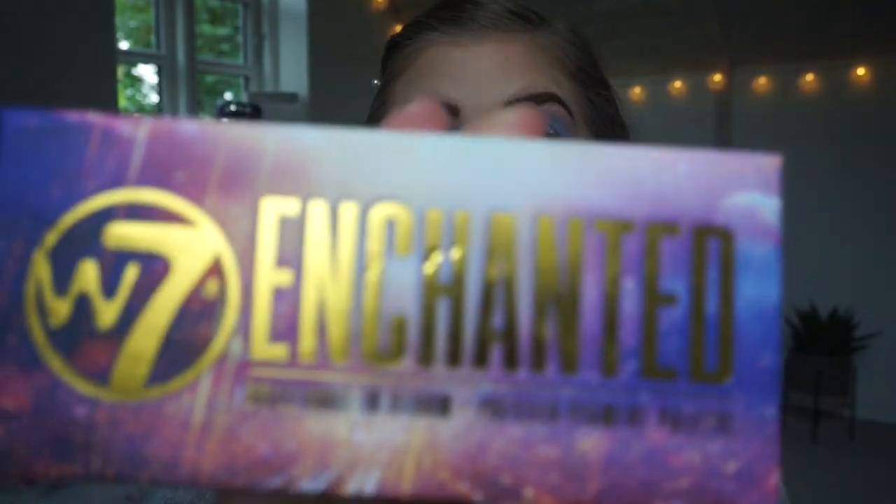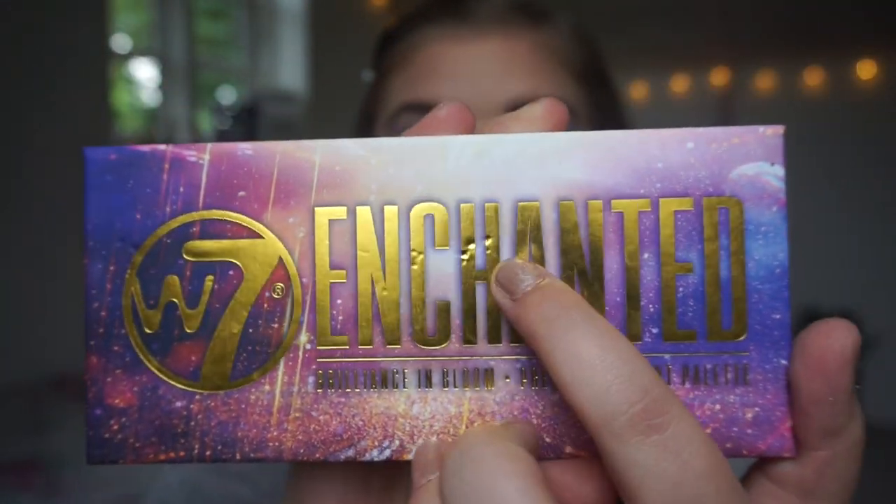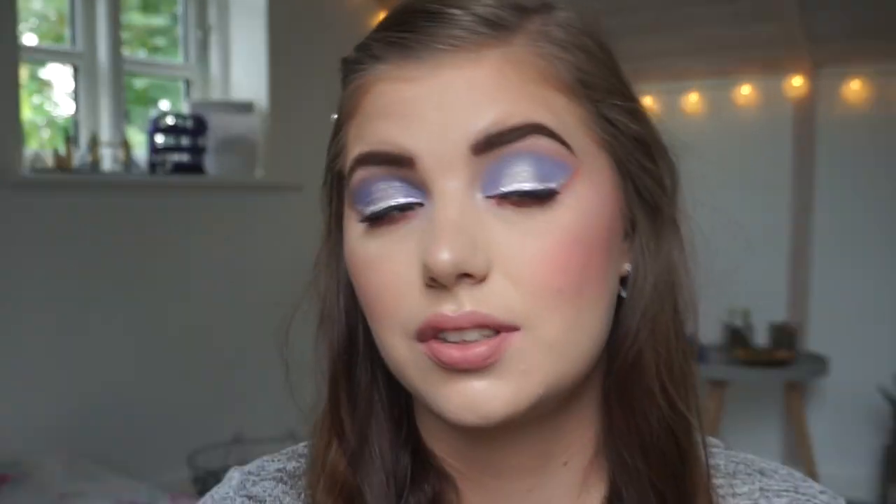Hi guys and welcome back to my channel. Today we are going to do a two weeks one palette switch, and for the past two weeks I have been using the W7 Enchanted palette. Look at this packaging — it is absolutely gorgeous, though it got a bit beaten up after I brought it with me to England on vacation. I mostly used it only in England for a week, and out of seven days, I wore makeup five or six days.